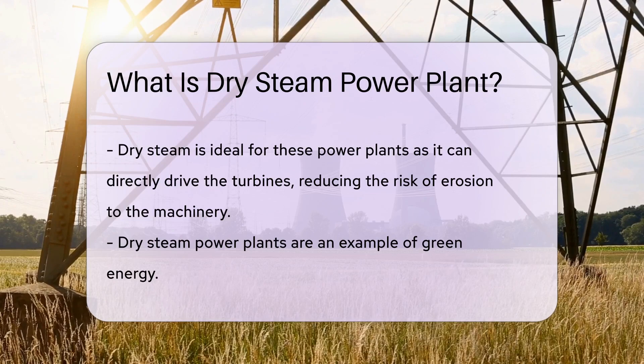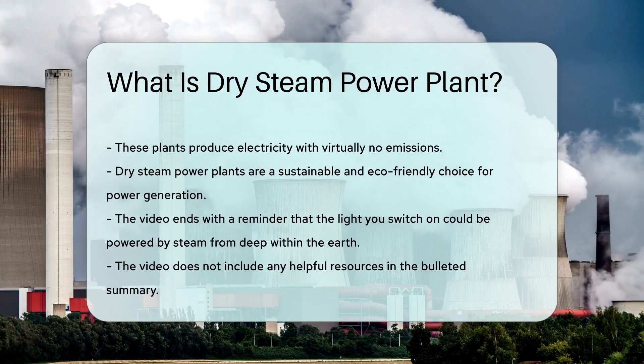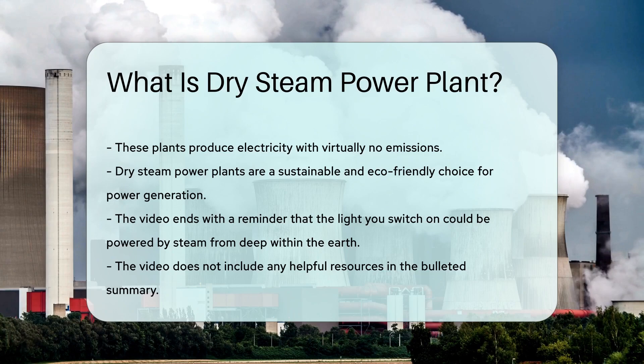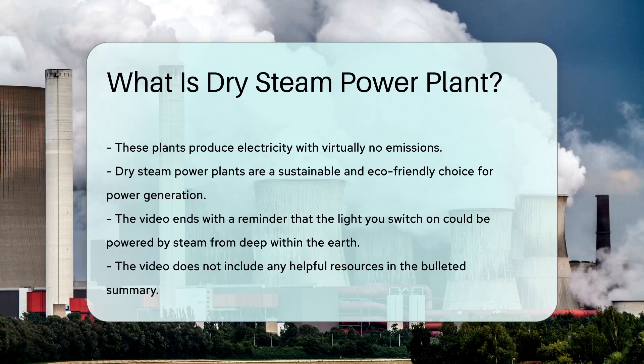These power plants are an epitome of green energy. They produce electricity with virtually no emissions, making them a great sustainable and eco-friendly choice. So next time you switch on a light, remember, it could be powered by the steam from deep within our earth.